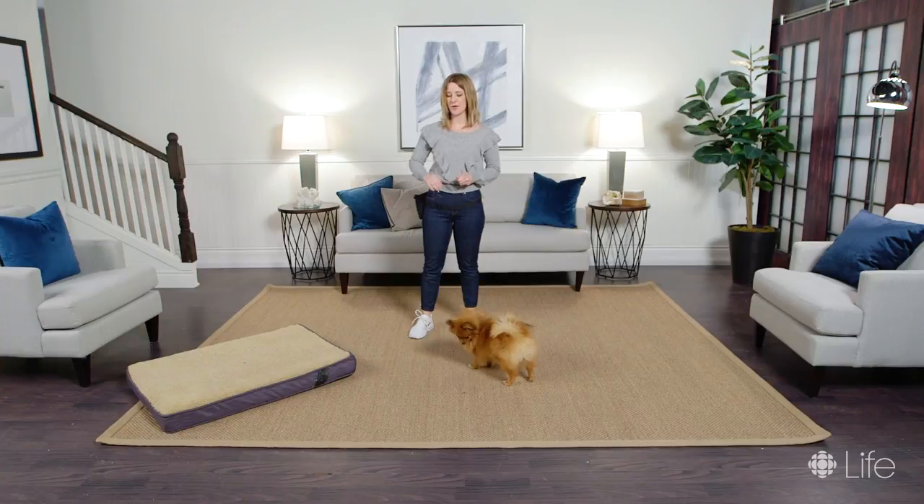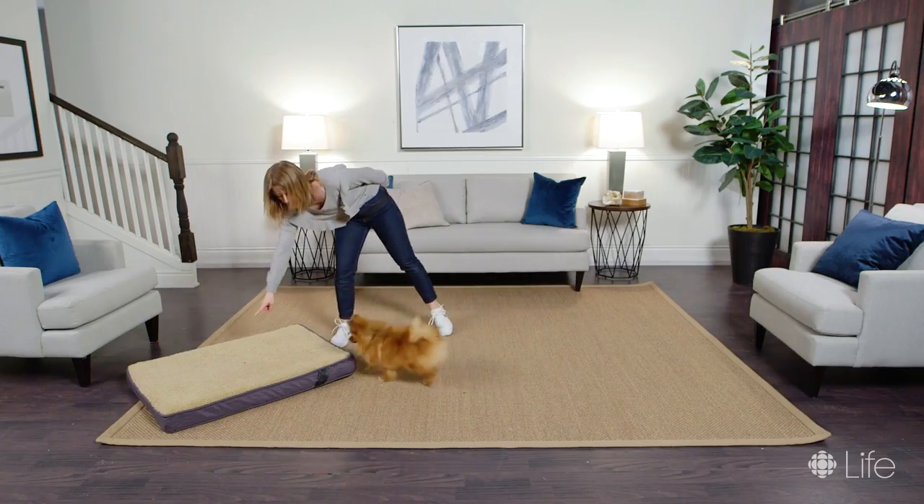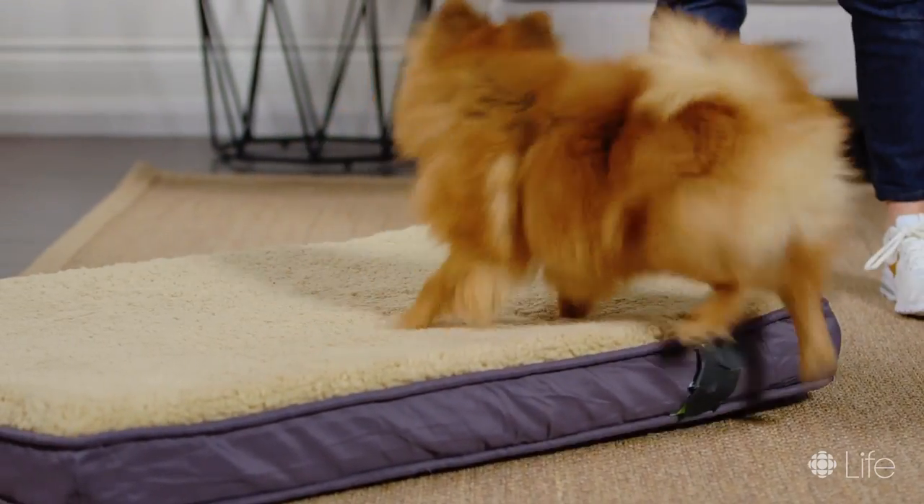If your dog is really starting to get it and they're going to the bed every time you point, then you add the verbal cue right before you point. So you would say 'go to your bed' — and yes, good boy!